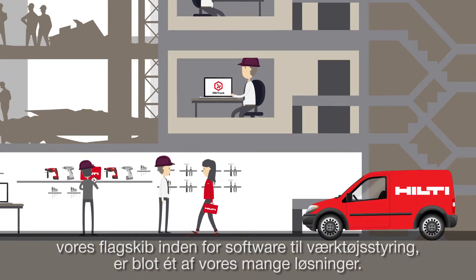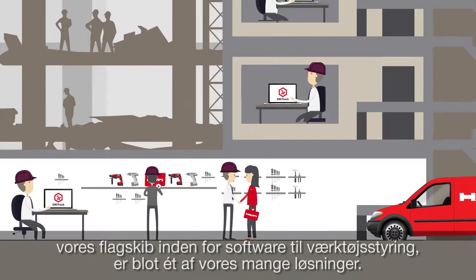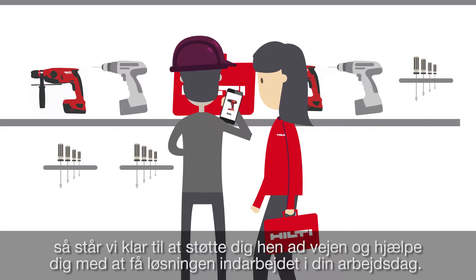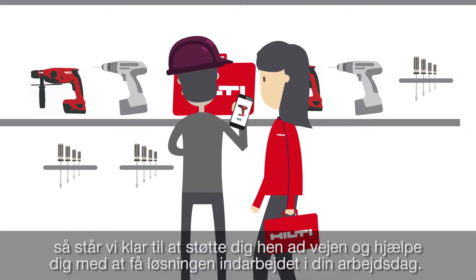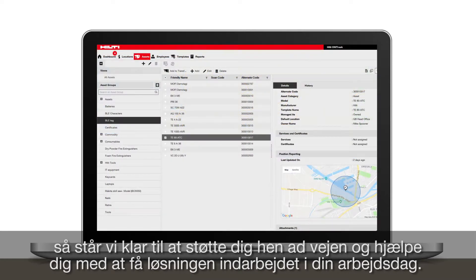And OnTrack, our flagship asset management software, is just one of the solutions we offer. If you choose to work with us, we'll be here to support you along the way, to help embed the solution into your way of working. Here's how.